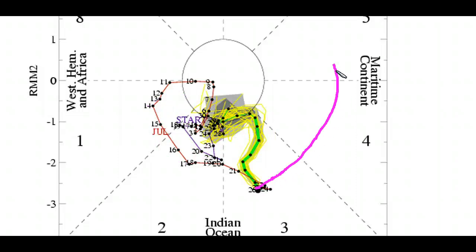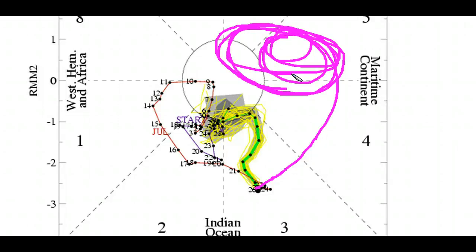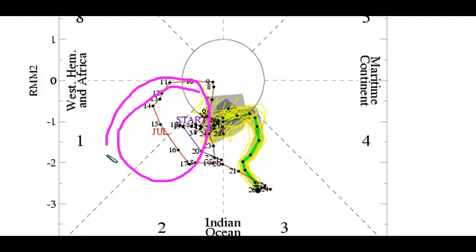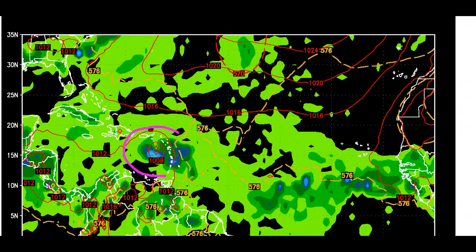The GFS is bringing the MJO right back into the octants that favor upward motion in the Atlantic. Just a few days ago it was taking the MJO into an unfavorable area, and I condemned that forecast as wrong because with the SOI this positive and the ocean pattern as it is, you cannot focus heat in that area — all of it is focused over the Atlantic. As predicted, the model has shifted its forecast and is now going right back to the areas that favor Atlantic upward motion in one to two weeks.